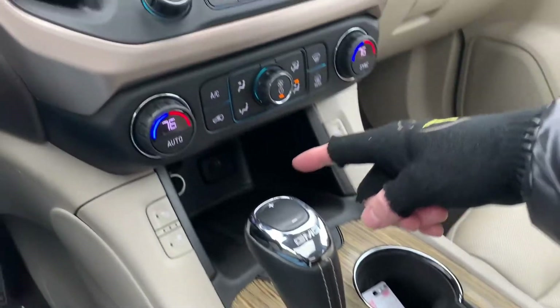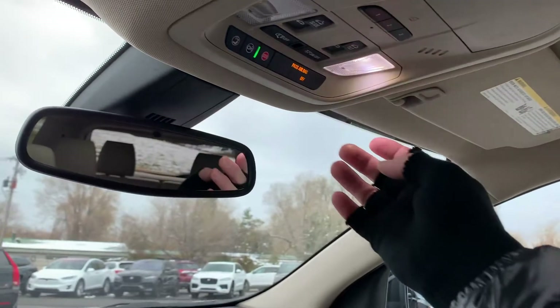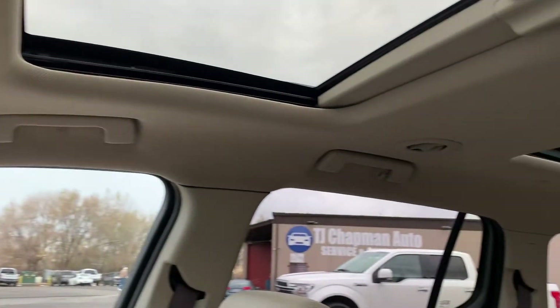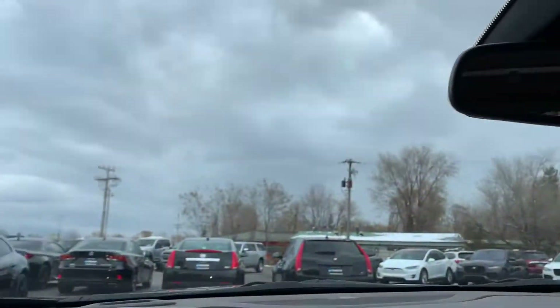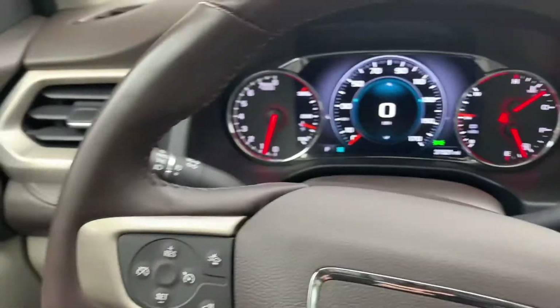Down here you have additional power supplies. As you come up, you have the standard map lights as well as your sunroofs that we talked about. That about wraps it up for this Acadia Denali.